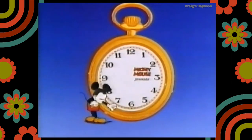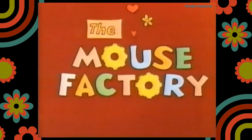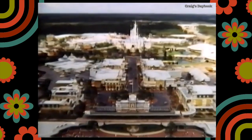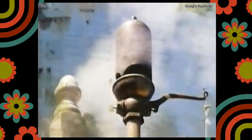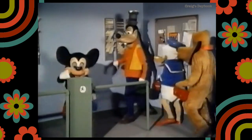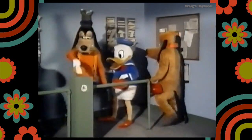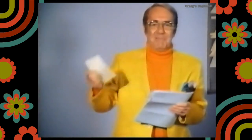And now, Mickey Mouse proudly presents The Mouse Factory. Hi, folks. I'm Jim Backus, and welcome to The Mouse Factory.